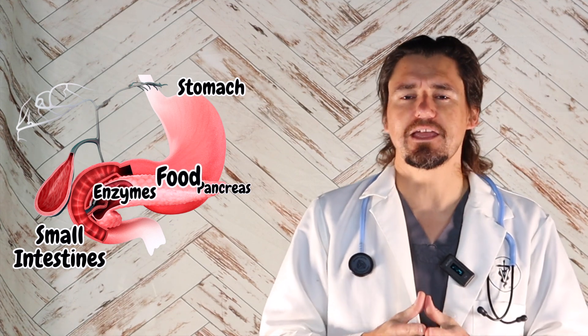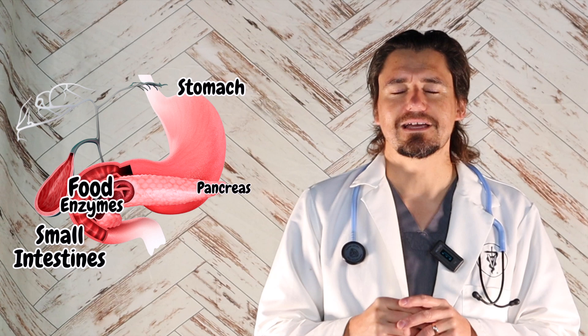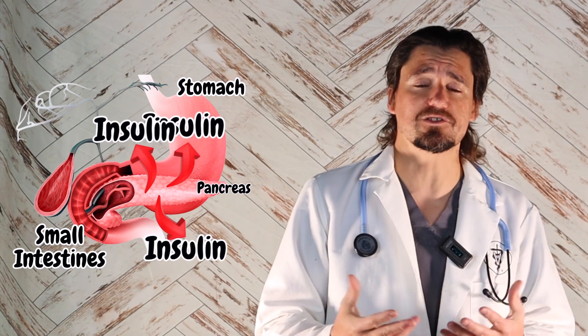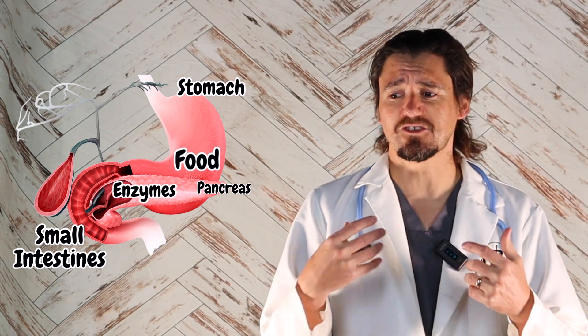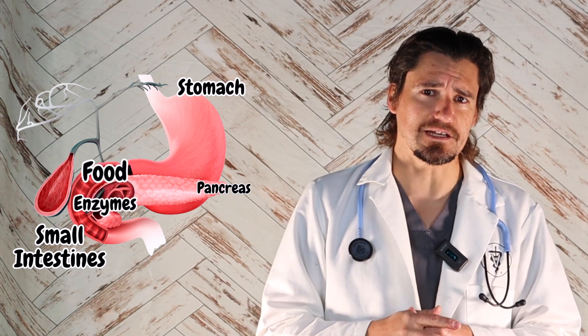EPI is when a doggy fails to produce the appropriate enzymes from the pancreas to digest their food. When we think of the pancreas, it has a couple of really important things. One, it's an endocrine organ — it produces insulin, which is huge to control the blood glucose. And two, it's an exocrine organ, which means it excretes enzymes to digest food in the dog's intestines.